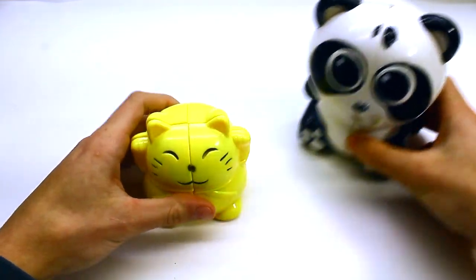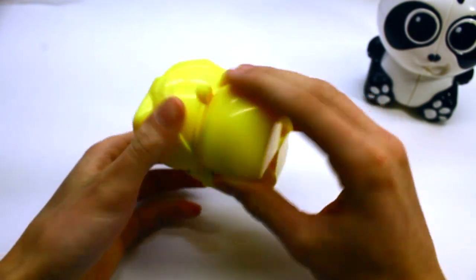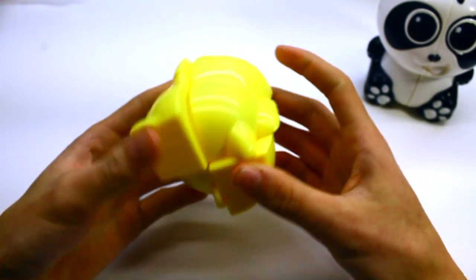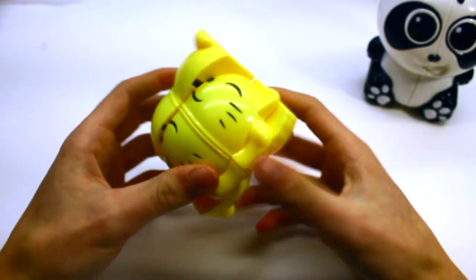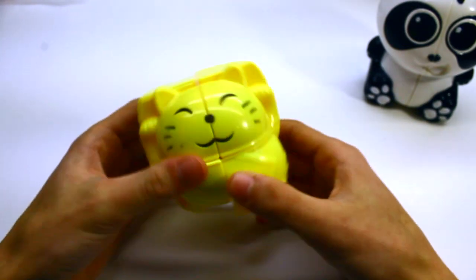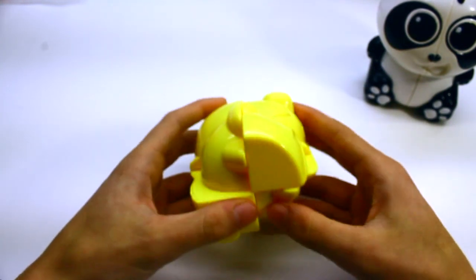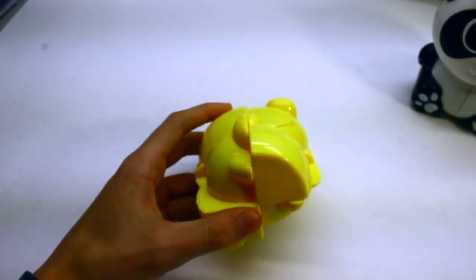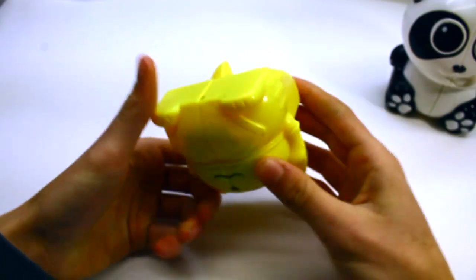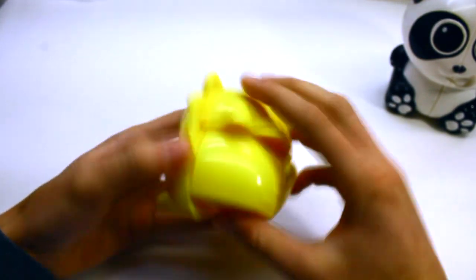Let's take a look at that. I'm not looking for speed cubes here — I don't care about corner cutting or finger trick ability. I just want a puzzle that's fun to solve. The cat cube seems to have pretty good turning quality. Let's just get through this solve.